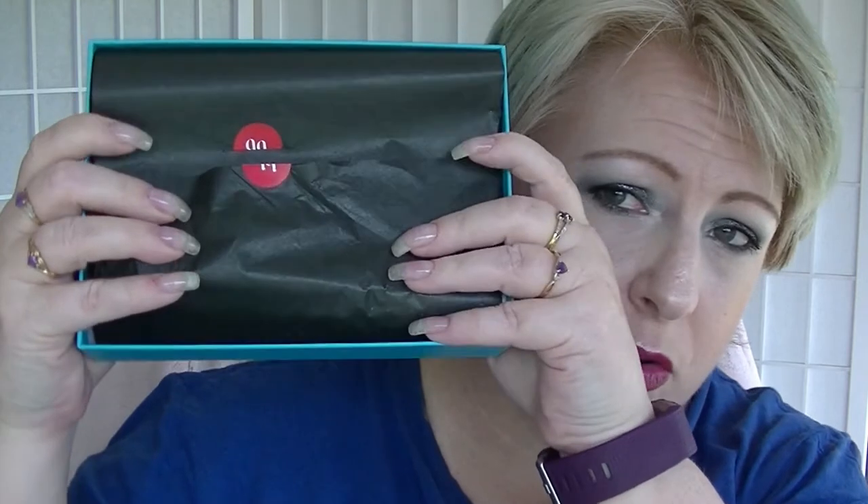I don't actually own any Tarte products. Normal looking Bella Box — I have actually opened it, had a quick sneaky peek at it. I cut it open. So we have our card thingy which says 'Spring Shake Up,' because if you live in the Southern Hemisphere, it's Spring now, not Autumn.